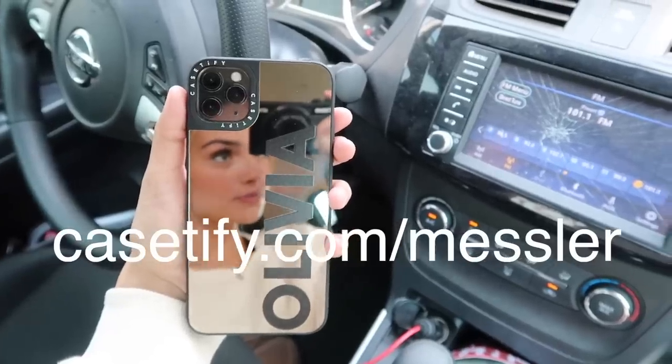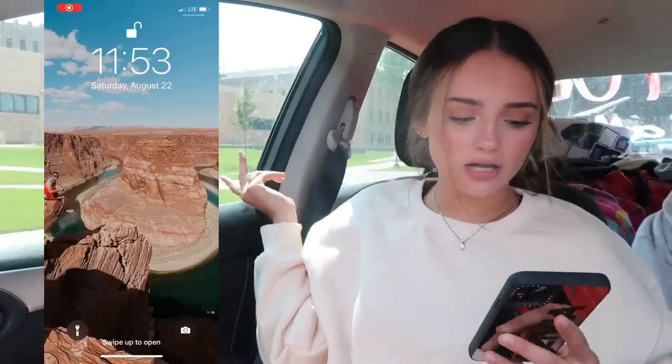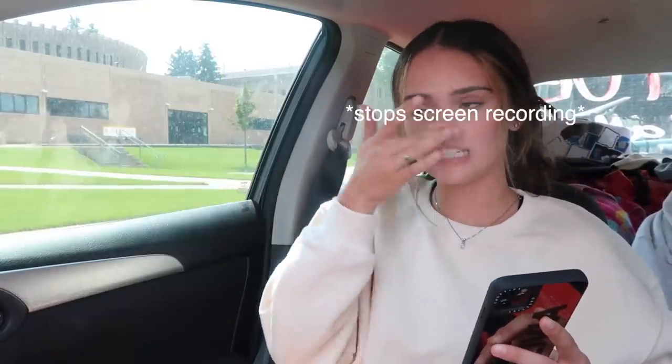If you go to casefy.com/messler you can get 20% off your Casefy phone case — check it out, I'll have the link in the description. Now I'm going to get into showing you guys what's on my phone. I'm going to start screen recording — three, two, one — okay, it's screen recording. This is my lock screen; it's just from Horseshoe Bend in Page, Arizona.